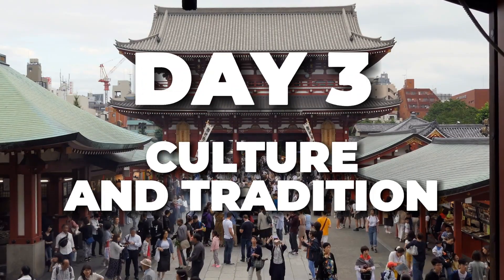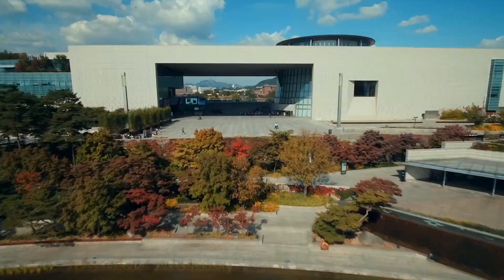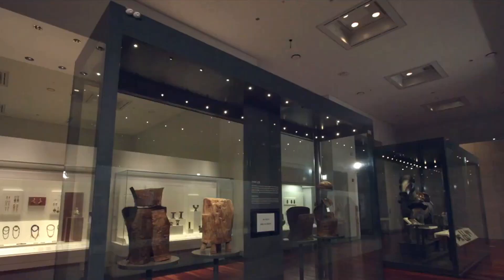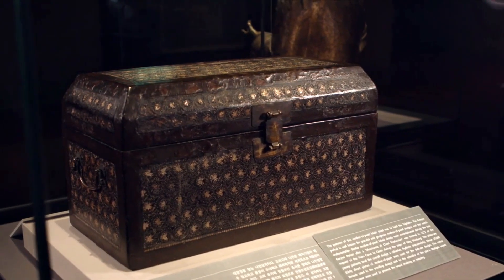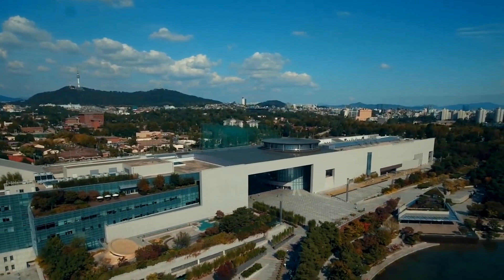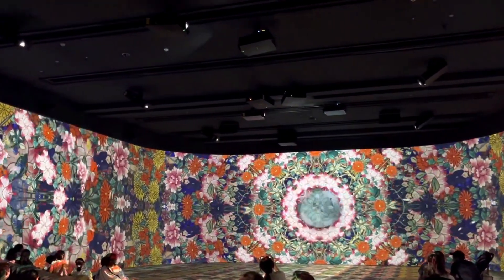Day 3: Exploring Culture and Tradition. Your third day is a cultural immersion experience. Begin at the National Museum of Korea, where you'll find a treasure trove of artifacts that span centuries of Korean history. Check the museum's schedule for traditional cultural performances, including traditional music and dance.